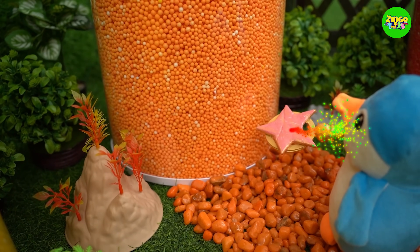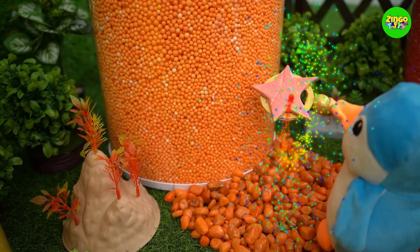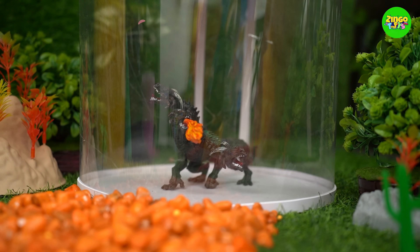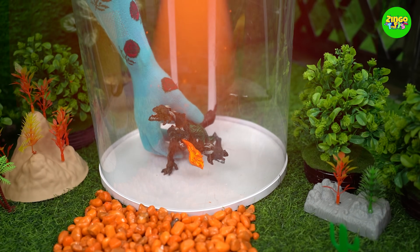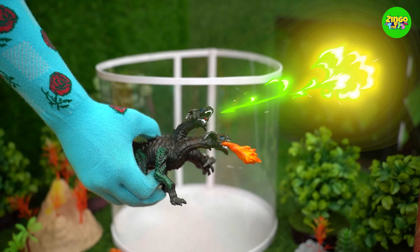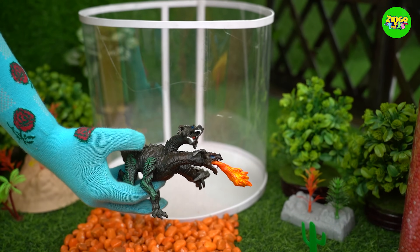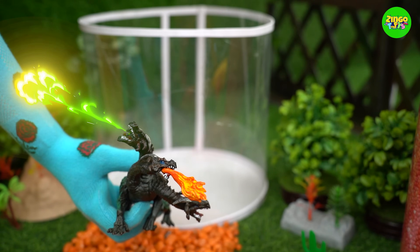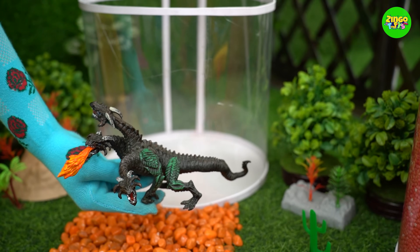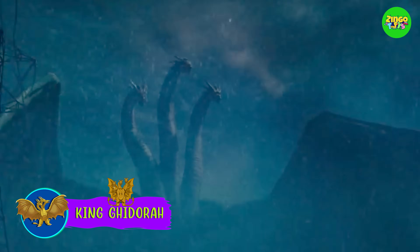Hey, this orange jar looks great! Whoa! King Ghidorah! It looks scary! King Ghidorah, it looks scary! These creatures can breathe fire, too! They have three terrifying heads!